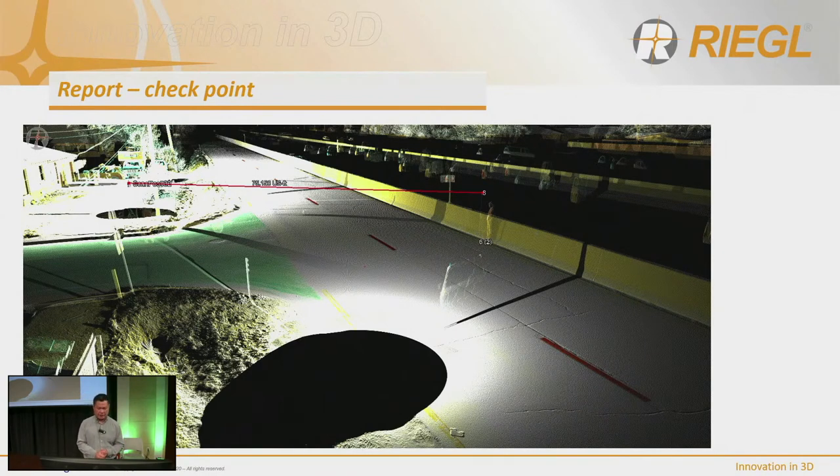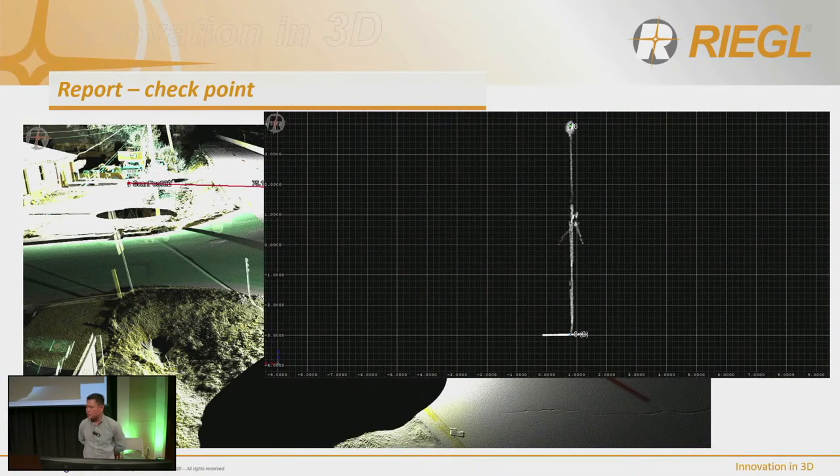Here is a selected scan position where you can see the person standing next to the rod with a point on the ground. The point on top represents the field control, and the point at the bottom represents the control that was surveyed. You can see the points match right on the ground — the top point has a rod height applied, which accounts for the offset. The software allows you to do QA/QC checks on checkpoints, and TopoDot also does that very well.